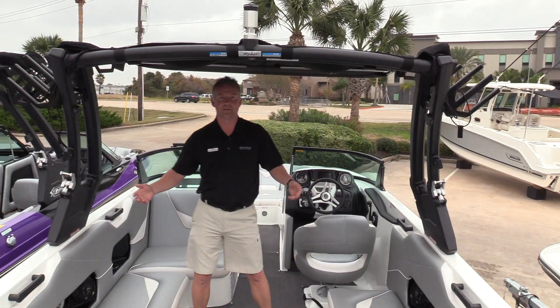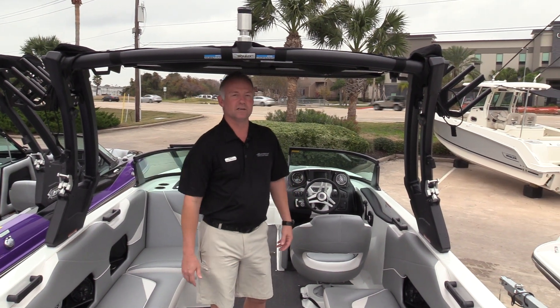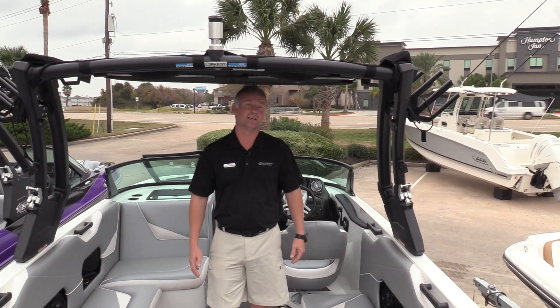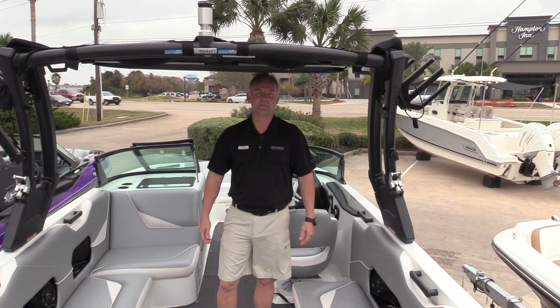This boat also comes equipped with quick surf, and the motor is the 410 horsepower. So if you're looking for a great surf boat, we're very aggressively priced on our 17s. Come see me, Shane Humphreys, Houston, Marine Max.